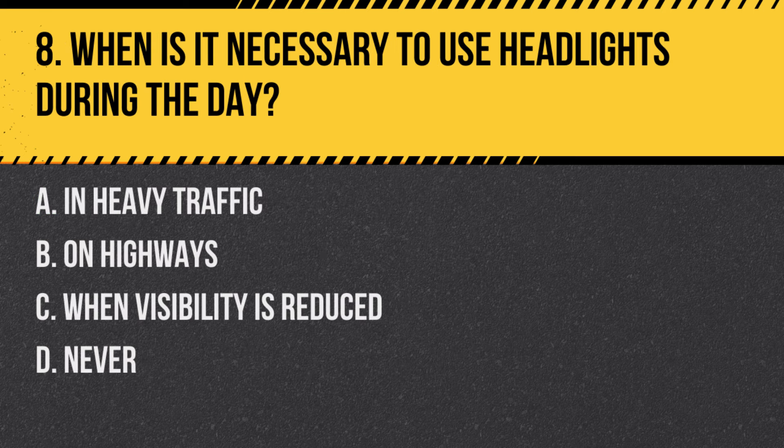Question 8: When is it necessary to use headlights during the day? a. In heavy traffic, b. On highways, c. When visibility is reduced, d. Never. Answer: c. When visibility is reduced. Headlights must be used during the day when visibility is reduced due to conditions like fog or heavy rain.